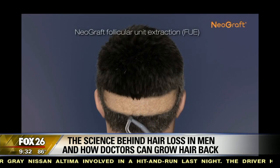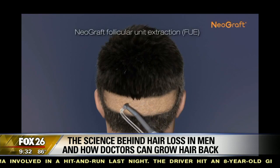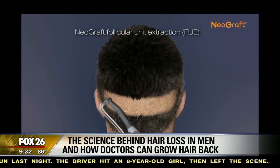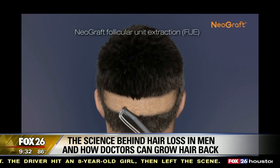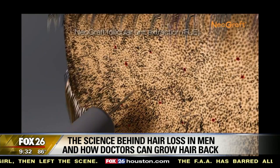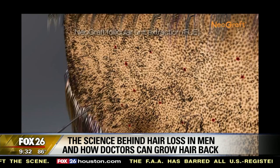So what would be the benefits of this as opposed to what was done before it came into the medical field? The satisfaction rates from NeoGraft FUE are greater than 97%. To put that into perspective, that's even higher than most common procedures such as Botox.